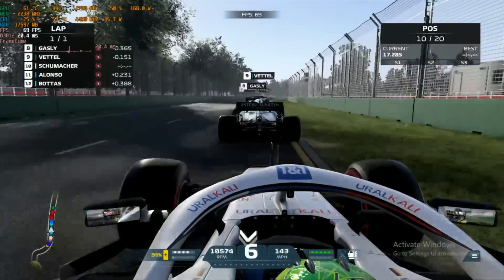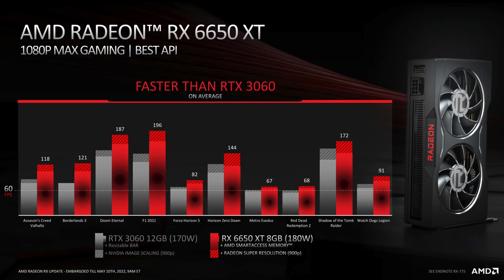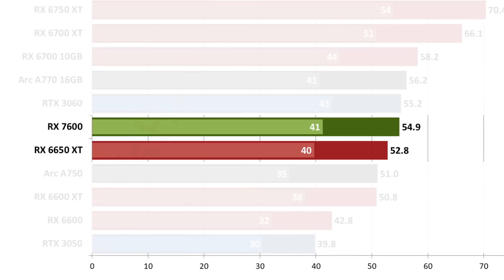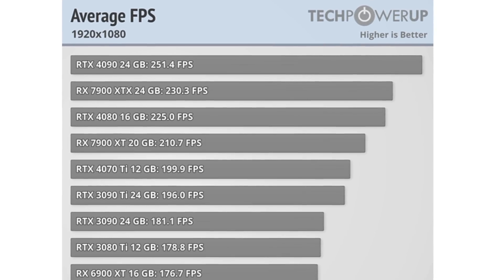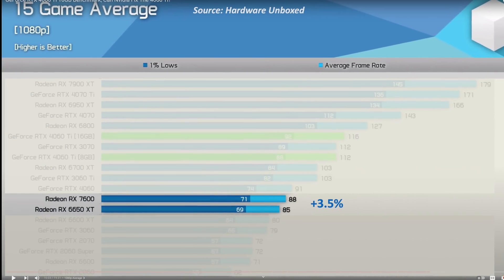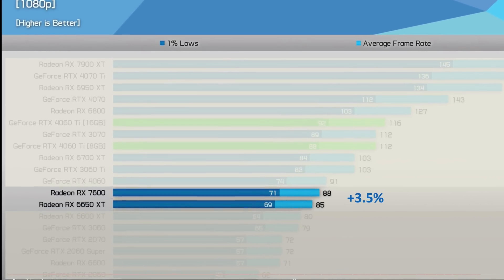With the overclock settings on the 6600 XT, it is effectively a 6650 XT, and we have plenty of gaming benchmarks available from the day one reviews to confirm this. Looking at a few sources with a wide variety of gaming benchmarks: first was Tom's Hardware, where in their 15-game average, the 7600 was 4% faster than a 6650. Then at Tech PowerUp, in their 25-game average, the 7600 was just 3.2% faster. Finally, Hardware Unboxed showed the 15-game average where the 7600 was just 3.5% faster. It's easy to conclude that on average, RDNA 3 architecture is just 3% to 4% faster.